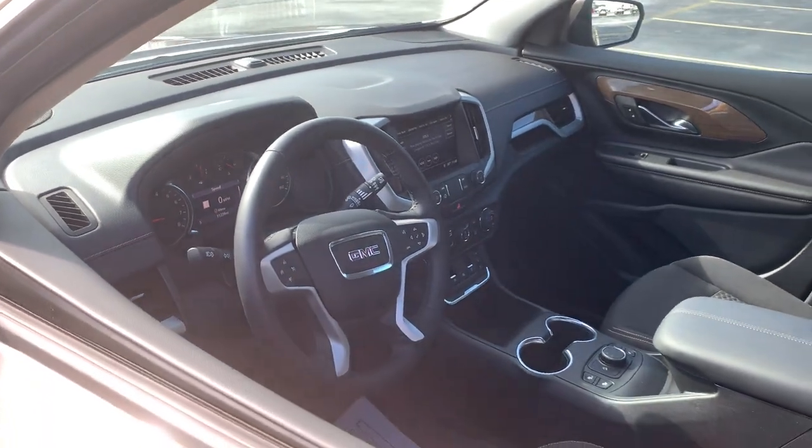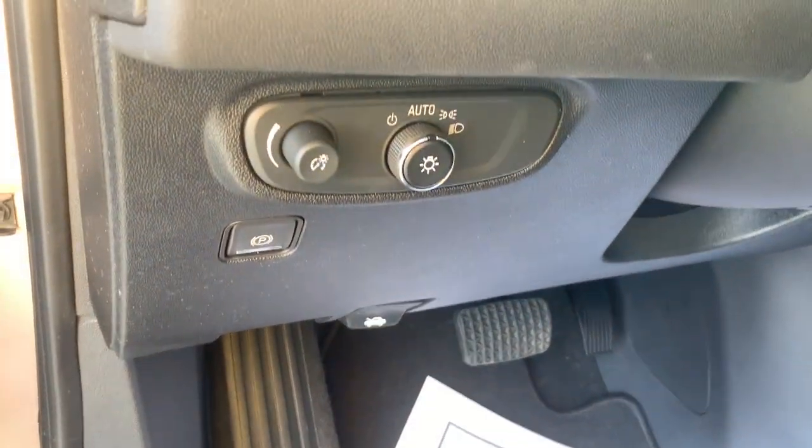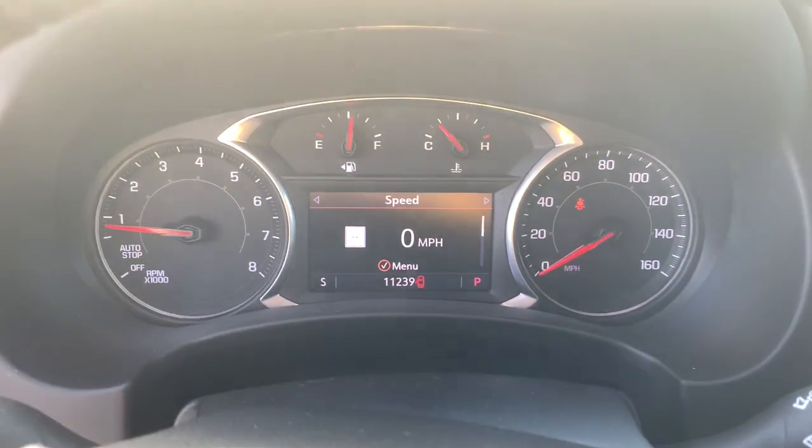Keyless entry, four-cylinder engine, backup camera, satellite radio, remote engine start, power lift gate, iPod and MP3 input, heated mirrors, Wi-Fi hotspot, dual zone AC.